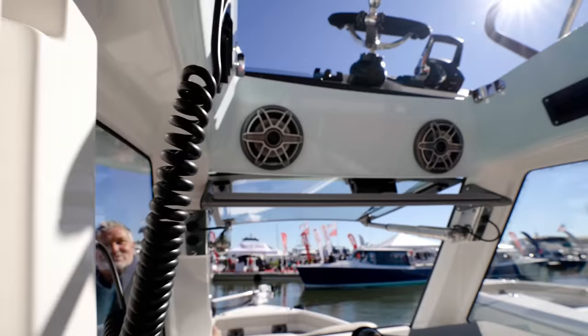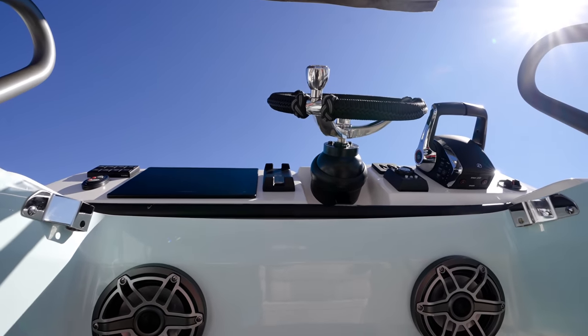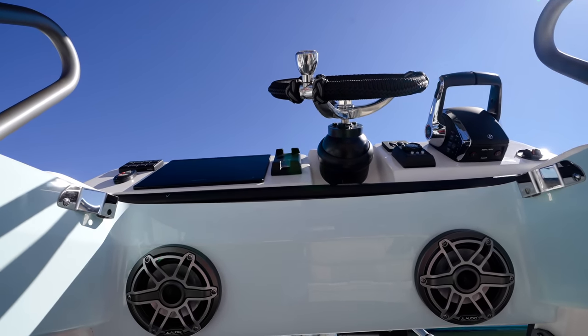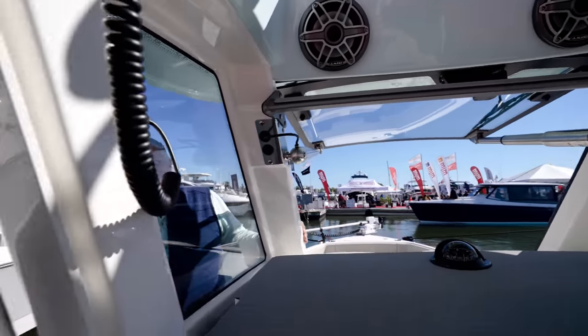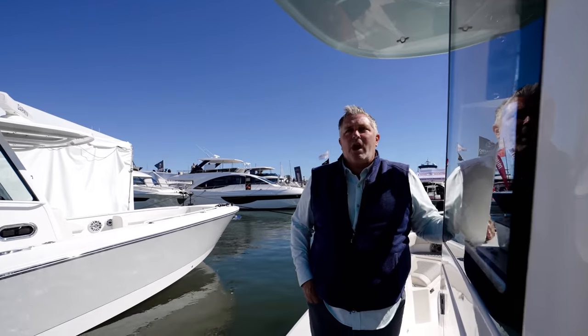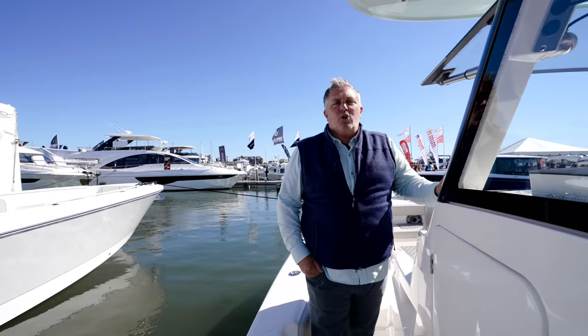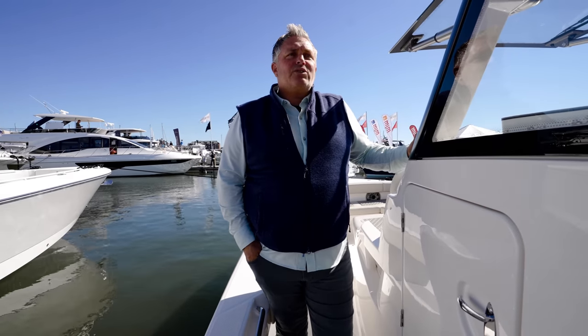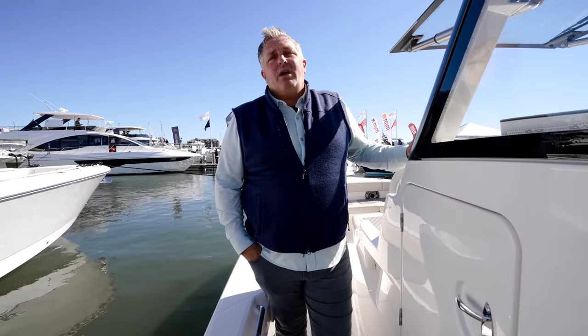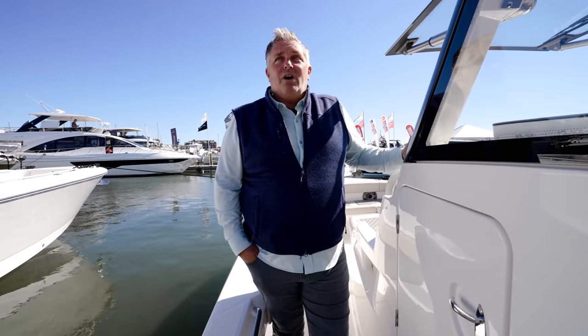I'm digging this hybrid because you can literally be in the Keys fishing, step up here, and drive from the Cobia tower. It's fully operational — it has a 12-inch Garmin screen, full controls, everything you need. You can run down below or run up there as well. How fast is she going again? Right now she's doing about 63 to 64 with the twin Mercury 400 Verados.